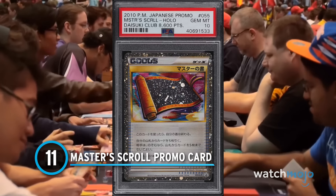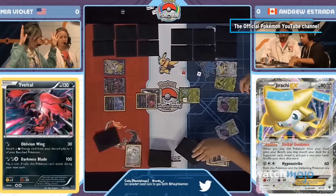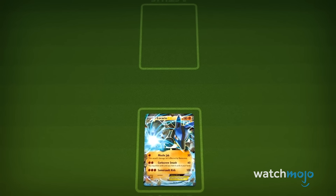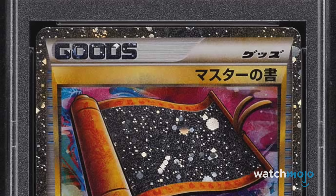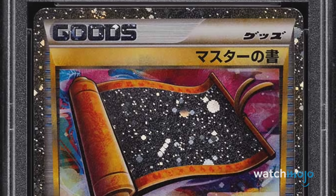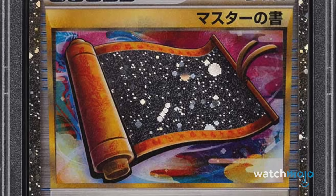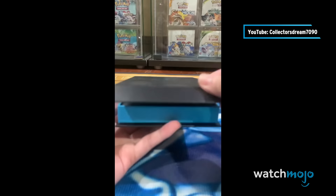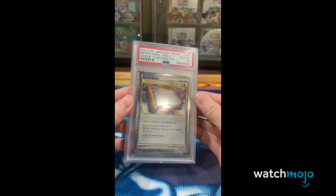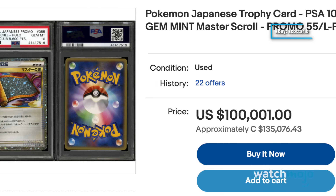Number 11: Master's Scroll Promo Card. One of the most expensive Pokémon cards on the market doesn't even have a Pokémon on it. Instead, it features the prestigious Master's Scroll, which was only distributed to members of a Japanese fan club in 2010. Trainers had to participate in several activities and mini-games, and once they accumulated a whopping 8,600 points, they'd receive one of these specialty cards as a reward. Since the Master's Scroll has never been officially released outside of this Japanese-exclusive event, overseas buyers have amped up the price to staggering heights — it's not out of the ordinary to see it touch six figures in value.